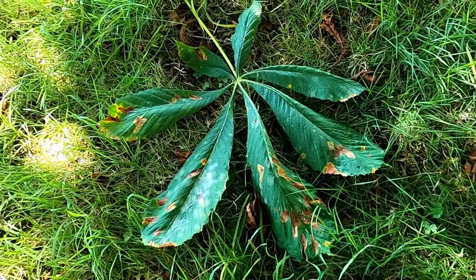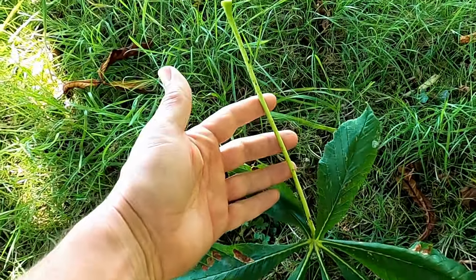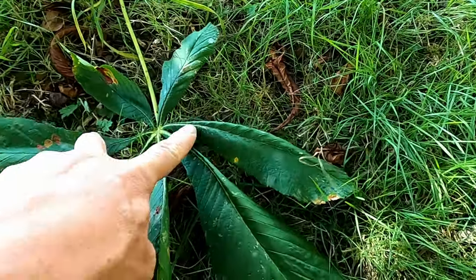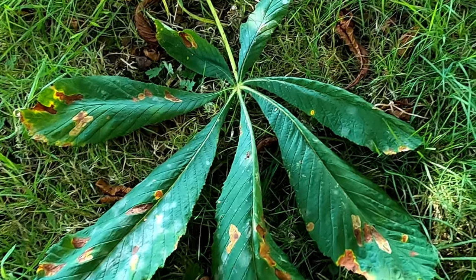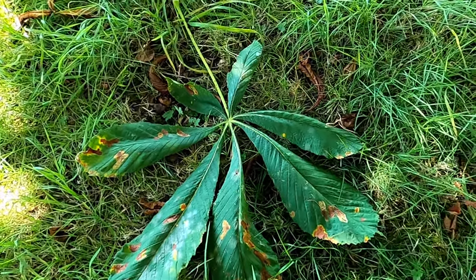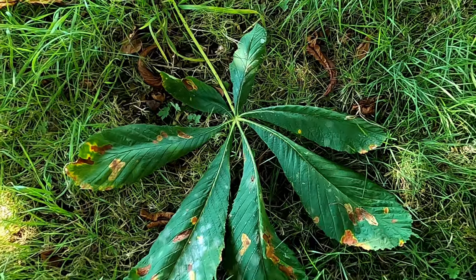The leaves can be really big. They generally have quite a long stalk as you can see here, and they're made up of five to seven leaflets — two, four, six, seven — which are around 25 centimetres. That really is a big leaf. They start radiating from a central point, so they're quite easy to identify.